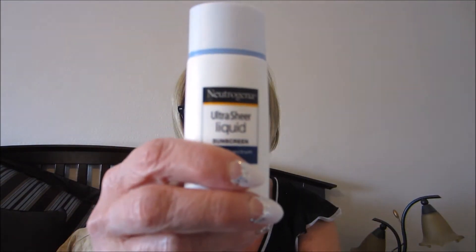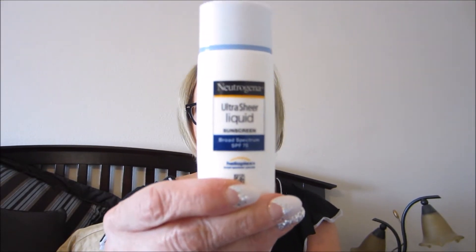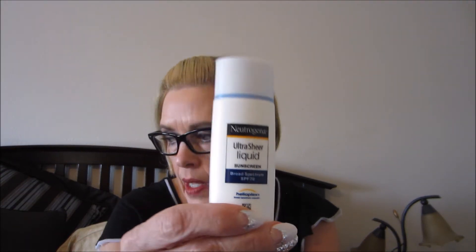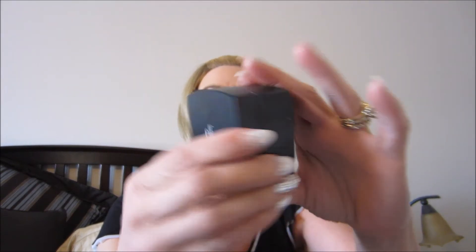I've been wearing this every day — this is the chemical sunscreen. So if you don't like chemical sunscreen, you won't like that. It's an SPF 70. If you can't wear it, stick with the physical ones with zinc oxide and titanium dioxide. Over that I am wearing the e.l.f. SPF 45 sunscreen with UVA and UVB protection. This also has titanium dioxide and zinc oxide.